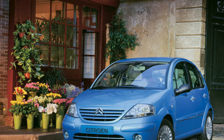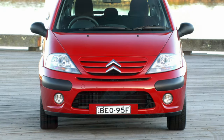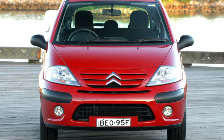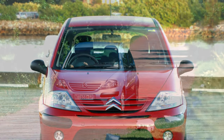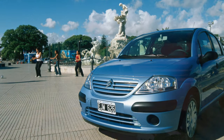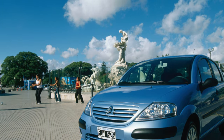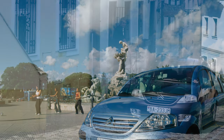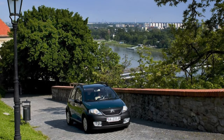Despite its modest dimensions, the SZ is quite spacious. The top point of the domed roof is located just above the front seats, so there is plenty of space above the heads of the driver and passenger, but in the back it is a bit cramped, although three adults of average build will hardly fit there. The interior is as stylish as its exterior, and its most remarkable fragment is the dashboard, which looks unusual, although it is not very informative.